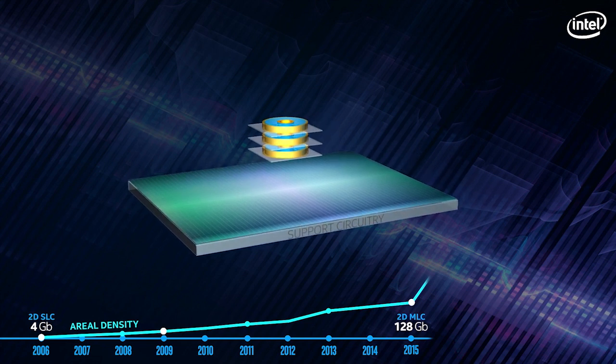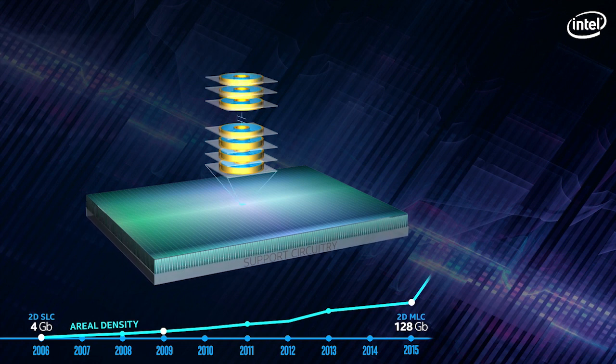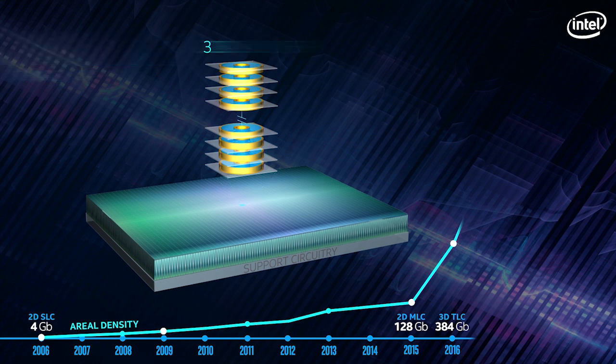Additionally, Intel designed a unique architecture for the support circuitry, placing it entirely under the array. These architectural features created the foundation for scale acceleration while maintaining data reliability.